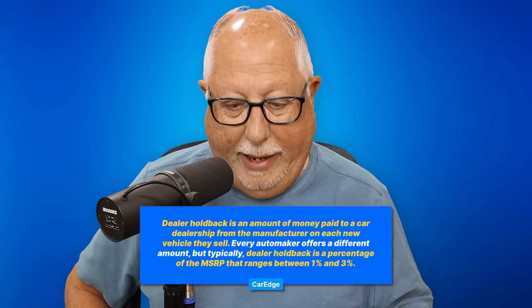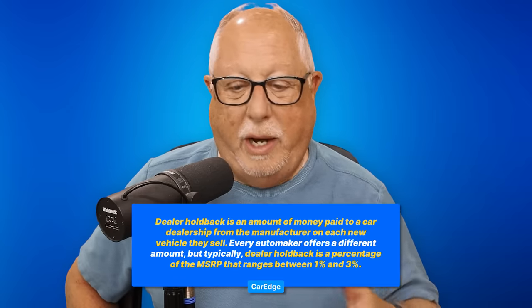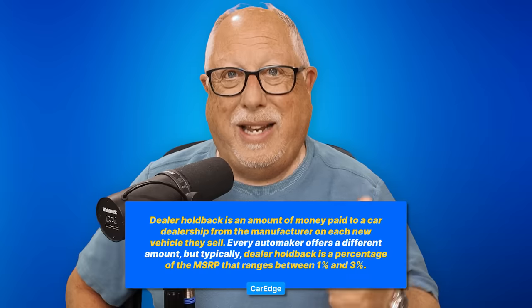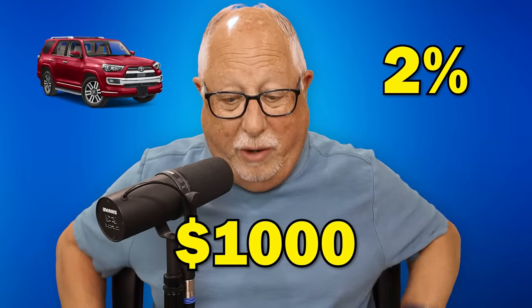You've got to peel back the onion a little bit further. What is the total actual cost? Every manufacturer has something called holdback. Holdback is a percentage of the base MSRP of the vehicle — usually anywhere from 1, 1.5 to maybe 3% of the base MSRP — that the dealer gets paid quarterly after they have sold the vehicle. So if the vehicle is a $50,000 base MSRP and the dealer gets 2% holdback, that's $1,000. Ultimately, they get that returned from the manufacturer after they sell the vehicle, which in essence lowers the cost of the vehicle.